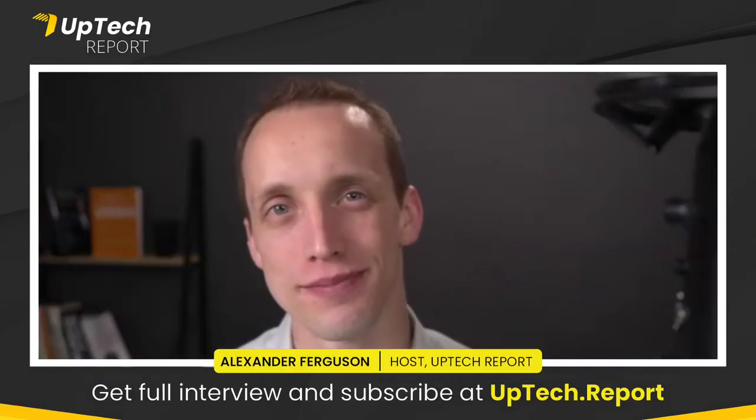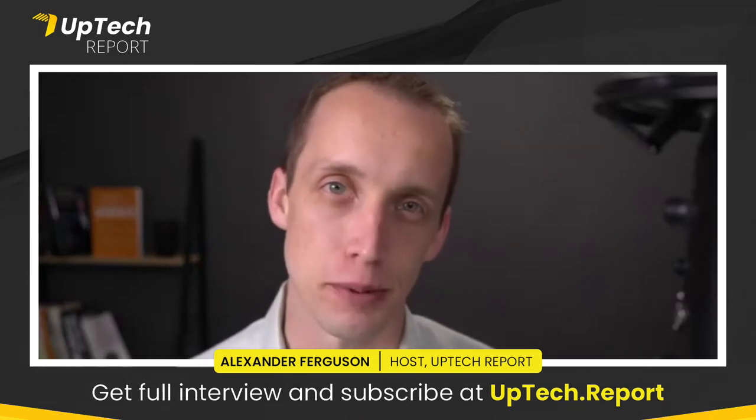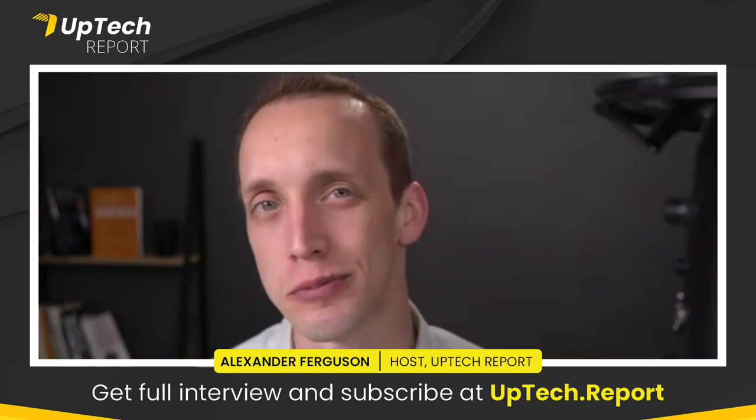Welcome to Uptek Report. This is our Apply Tech series. Uptek Report is sponsored by Teraleap. Learn how to leverage the power of video at Teraleap.io.